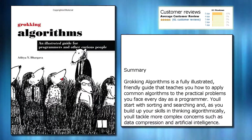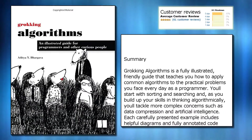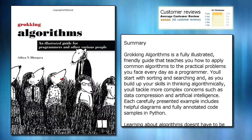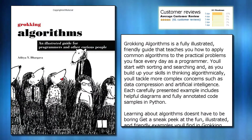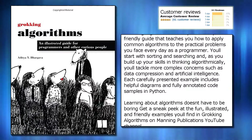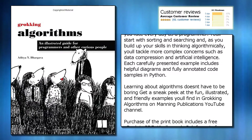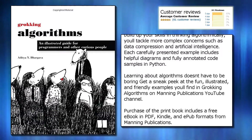Grokking Algorithms is a fully illustrated, friendly guide that teaches you how to apply common algorithms to the practical problems you face every day as a programmer. You'll start with sorting and searching and, as you build up your skills in thinking algorithmically, you'll tackle more complex concerns such as data compression and artificial intelligence. Each carefully presented example includes helpful diagrams and fully annotated code samples in Python.